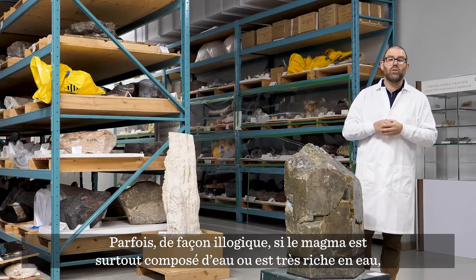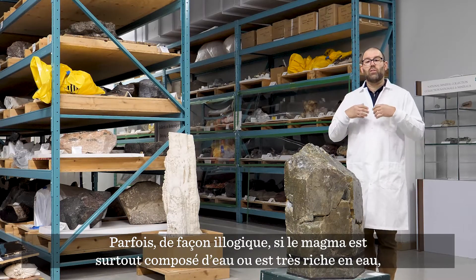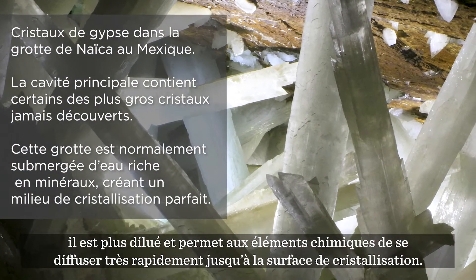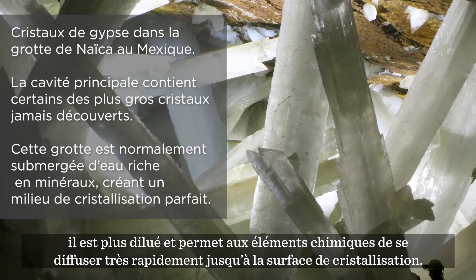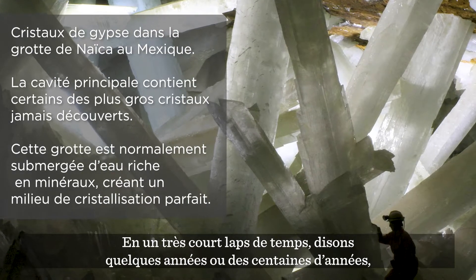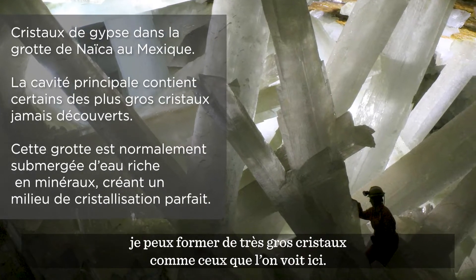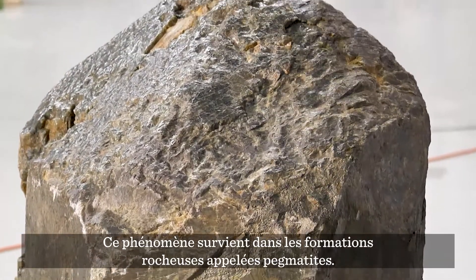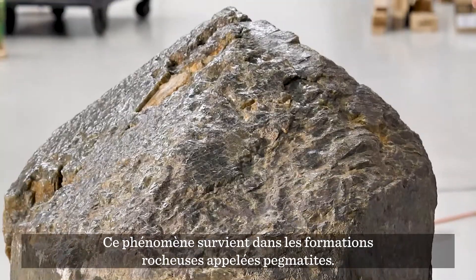But sometimes, counter-intuitively, if I have a magma that's dominant or rich in water, that really thins it out and it allows those nutrients to diffuse very quickly to the growing surface. So in a very short period of time — years or hundreds of years — I can grow very large crystals like the ones we see here. And that happens in rock formations that we refer to as pegmatites.